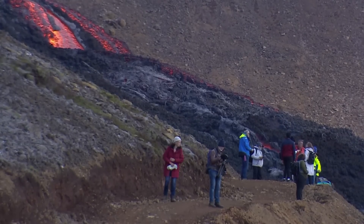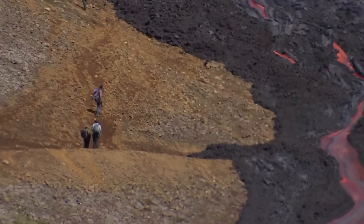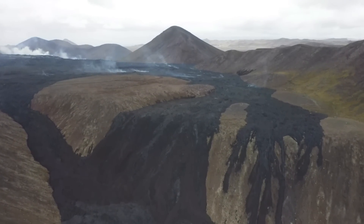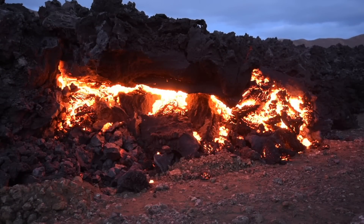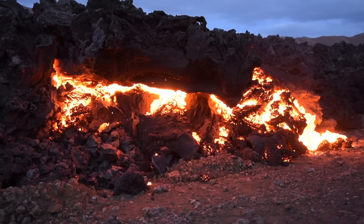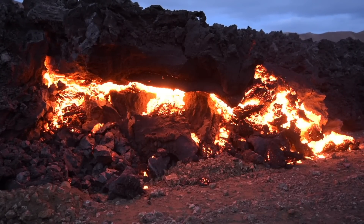Regarding the lava discharge up there, it seems to be still on the rise. I was reading this morning that it's pumping up enough lava to cover nine football fields every day, and the total volume is now around 63 million cubic meters. The lava discharge was around 5 to 8 cubic meters per second for the first weeks, but as of now it is around 11 to 13 cubic meters per second.